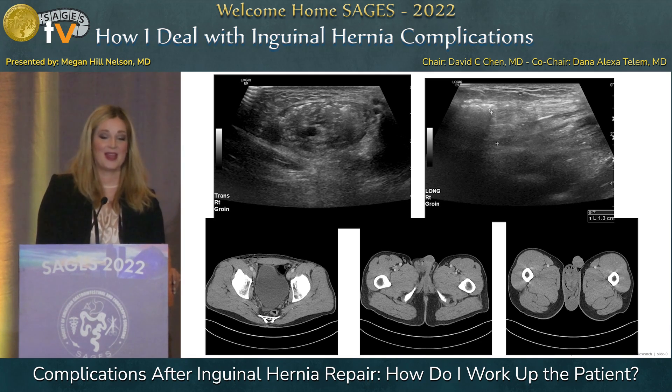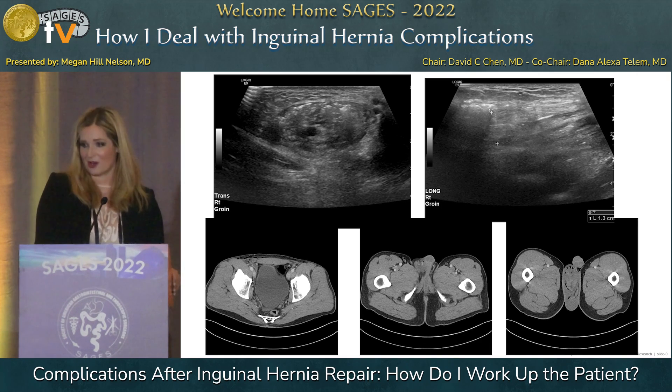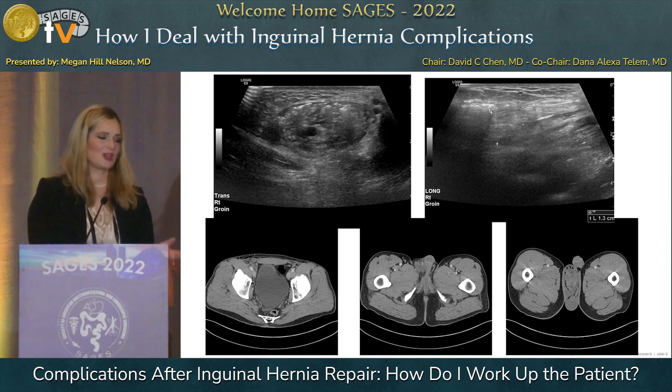The ultrasound was actually read as a recurrent hernia, but it didn't match what I was seeing on exam, so I did a CT scan which showed it was actually a hematoma and seroma with swelling — not a recurrence. The lesson: if it doesn't match up, get more imaging and more information.